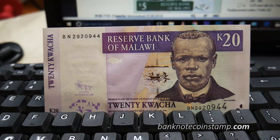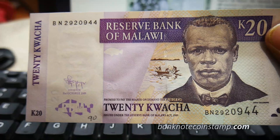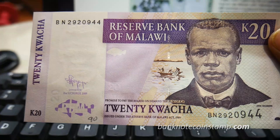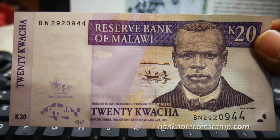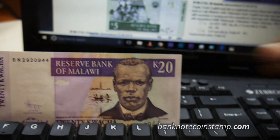On the front we have John Chilembwe. John Chilembwe was a pastor and educator who had actually studied in the United States. He came back and fought for Malawi's independence. During that period he fought for Malawi and won independence for them.